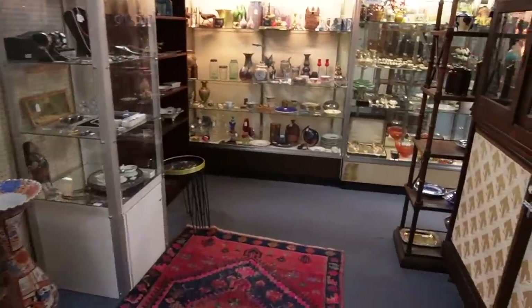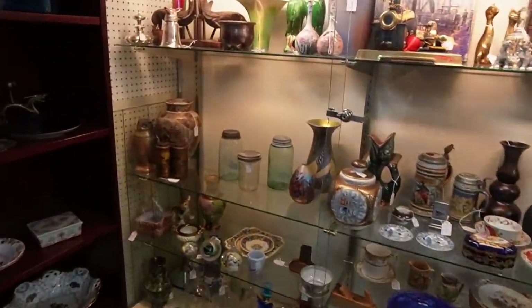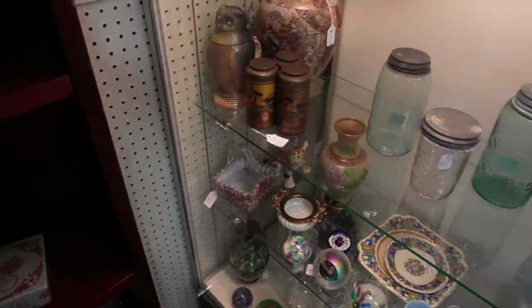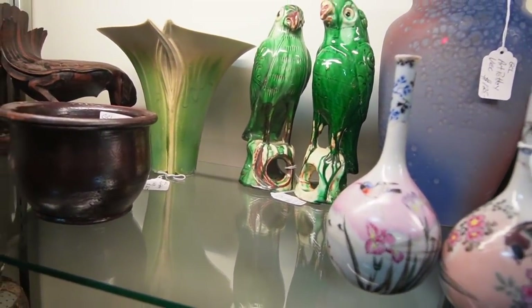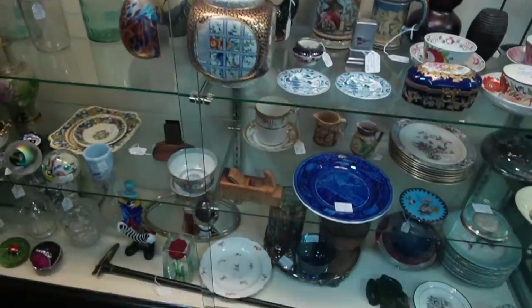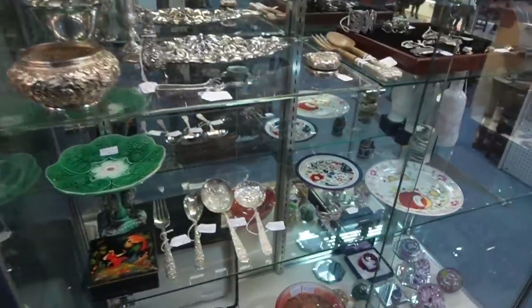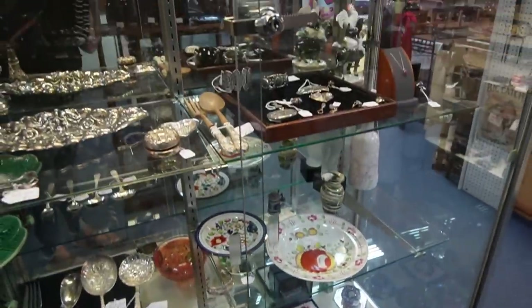This is the last booth I wanted to check out before we took off because I can usually find some pretty neat pieces in the case here. That awesome owl stein is still here. Look at those birds — yeah, they're $350. I love this case.